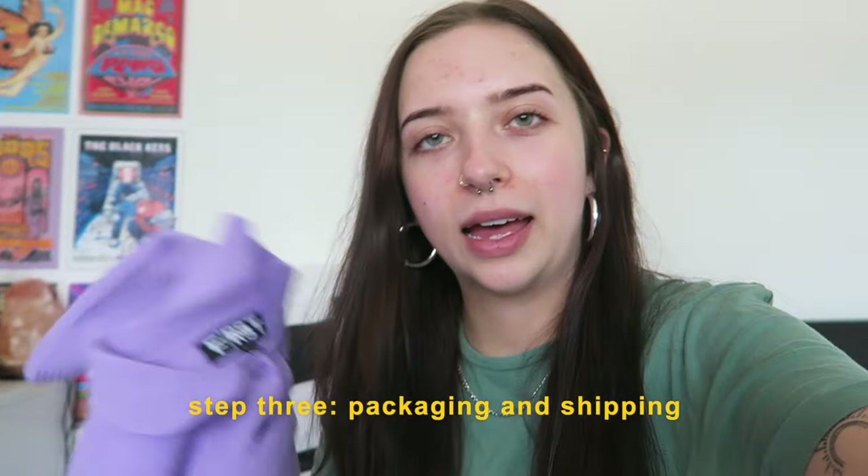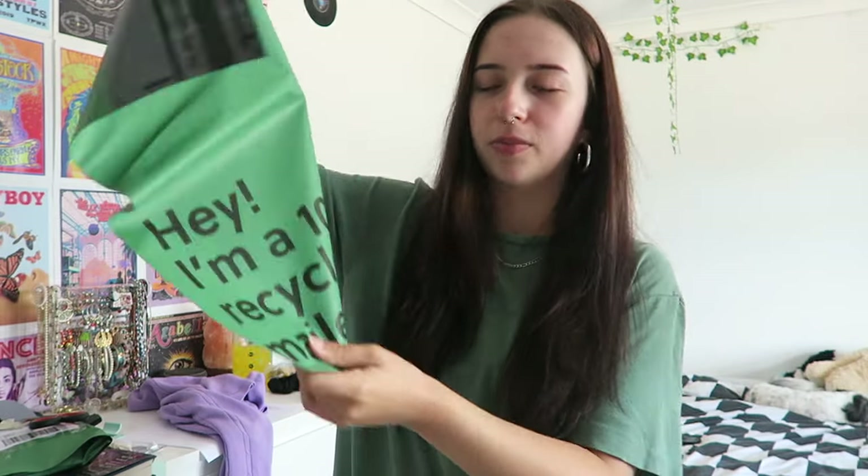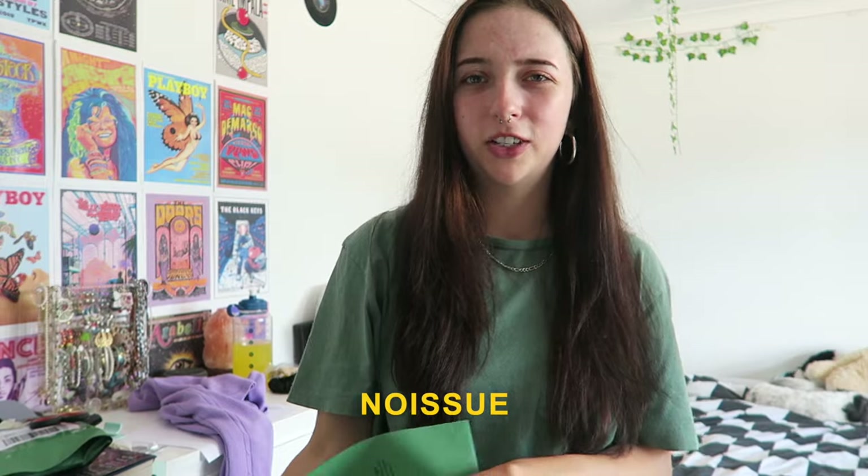I'm going to take one of my shipping bags from No Issue — I worked with them a while back and still have some left over. They're a recycled eco-friendly mailing company. I'm just going to put the jumper in and parcel it up quickly.